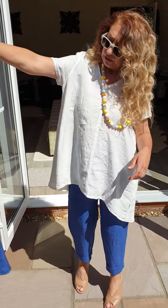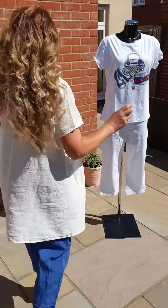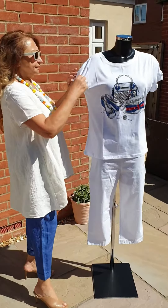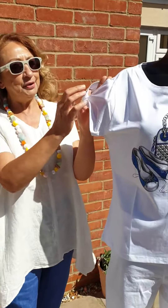Beautiful, beautiful tunic. Very nice and cool, but it's got a bit of a sleeve for people who don't like anything too strapless. This is Elemente Clemente again, and over here — oh look at this sleeve mark, I've got to take that off. There you go.